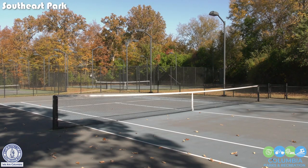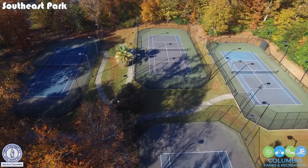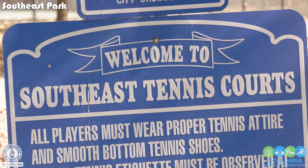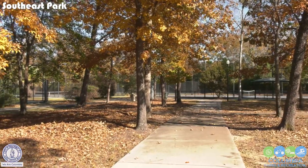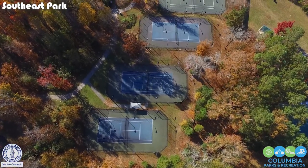Care was taken during construction so that the courts are among towering oaks and hickory trees, providing a lovely setting and valuable shade. Also coming this spring, they will be adding four additional pickleball courts to add to the outdoor fun.